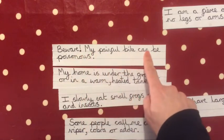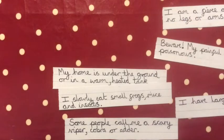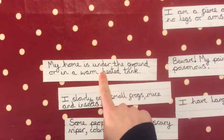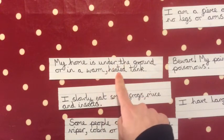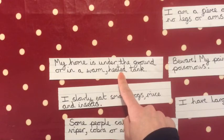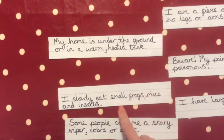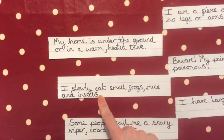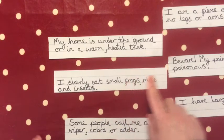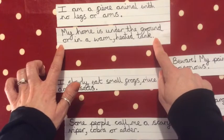'Beware, my painful bite can be poisonous' — there are spiders and other animals that are poisonous too, so I'll put that one in the middle. 'My home is under the ground or in a warm heated tank' — loads of animals live under the ground and lots of reptiles and insects are kept in tanks, so I'll put that one quite near the top. 'I slowly eat small frogs, mice and insects' — that doesn't really give it away either, so that goes in the middle. So the no-legs clue goes first, where it lives goes second.